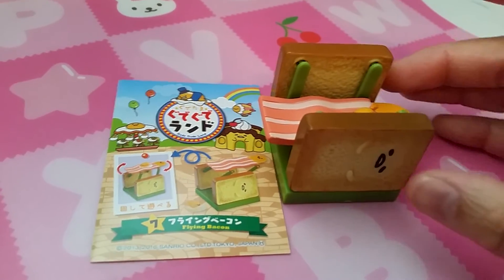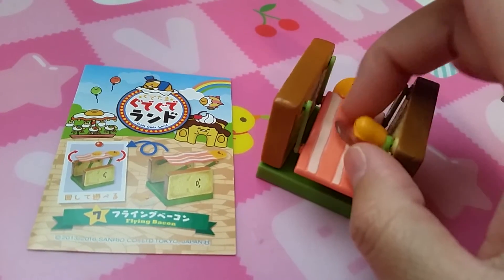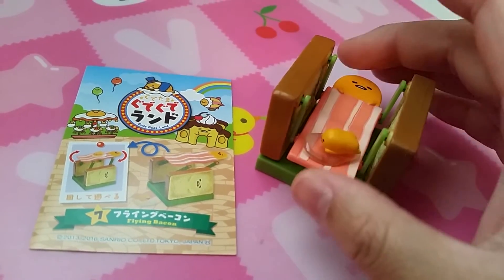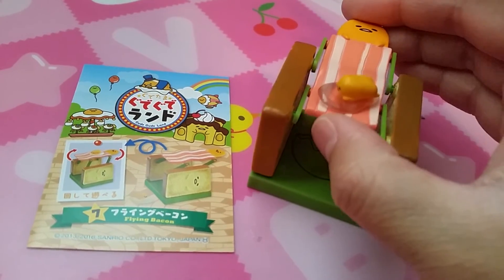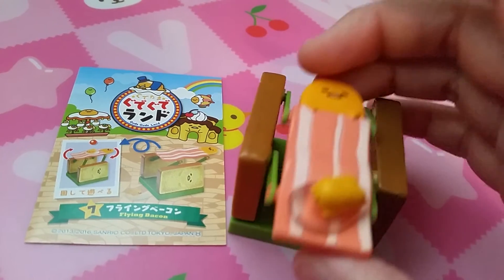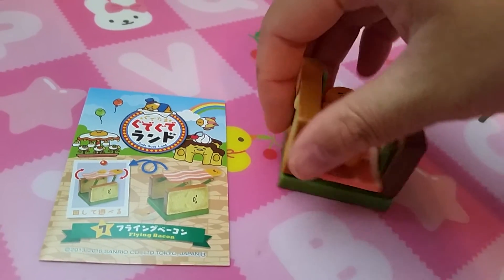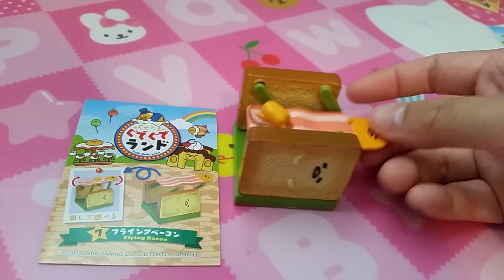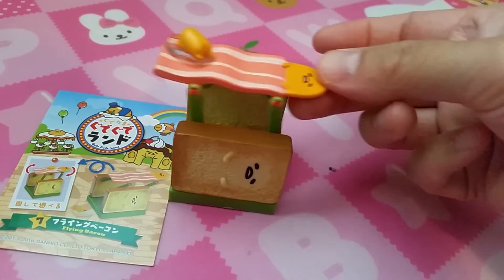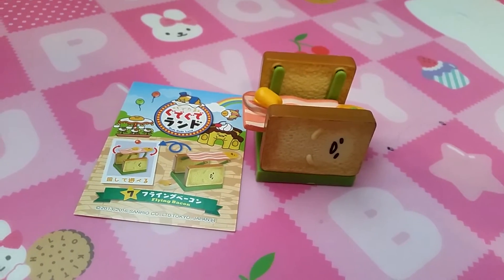Next is flying bacon. There's Gure Tama on the bacon and it just goes like that. I would never go on this ride either. Maybe I'm just a chicken.